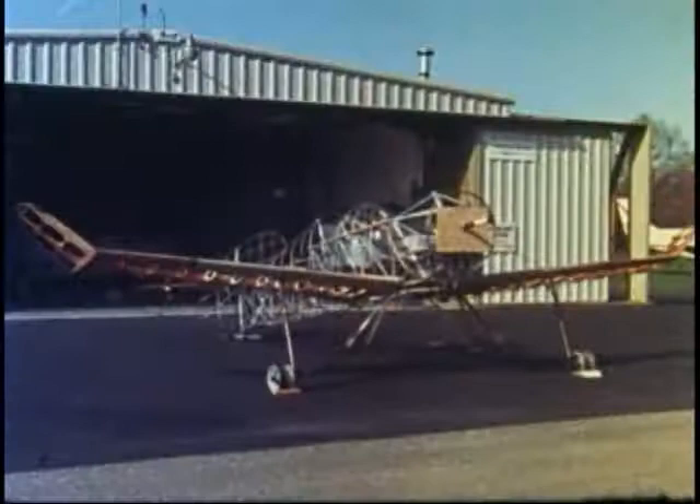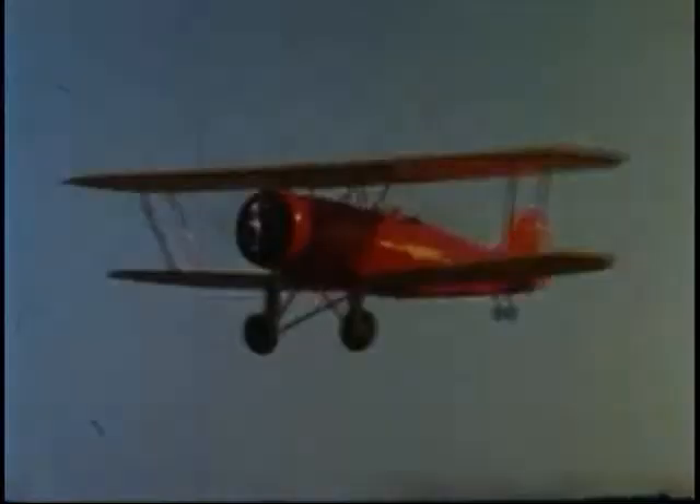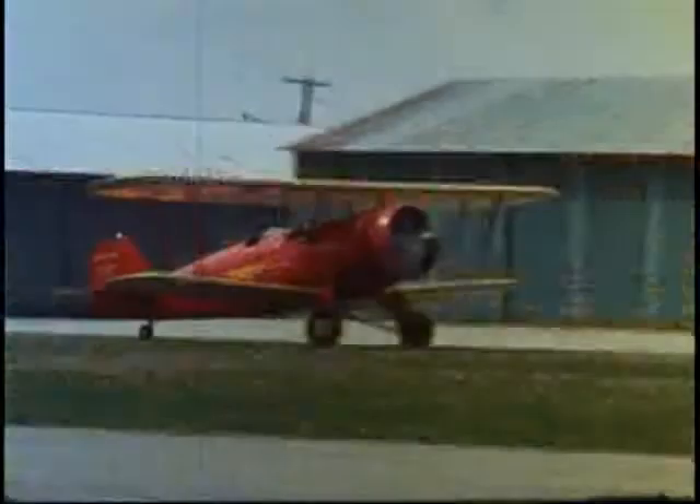It is the only Pitcairn PCA-2 autogyro being restored to full flight capabilities. After years of service as Harold's personal airplane and following several changes of ownership, this PA-5 mailwing was purchased by Steve from the Owlshead Museum in Owlshead, Maine. Only after he purchased the plane and began restoration did Steve Pitcairn learn that the mailwing was originally his father's personal airplane.